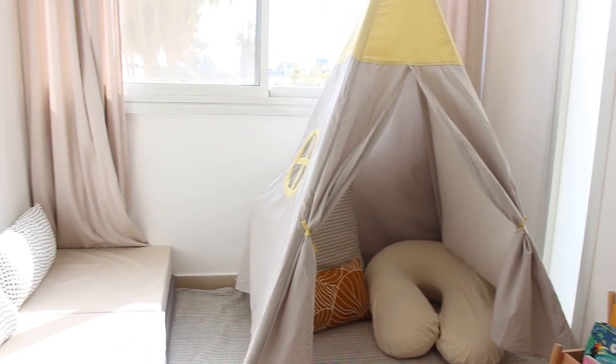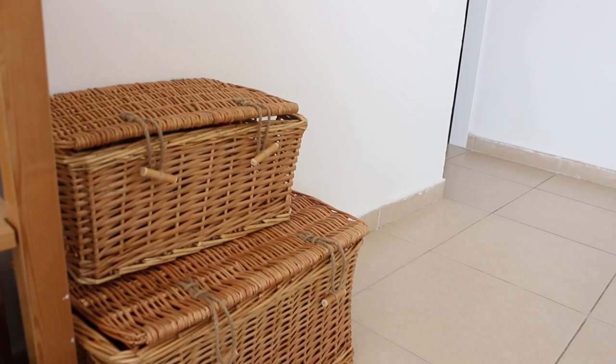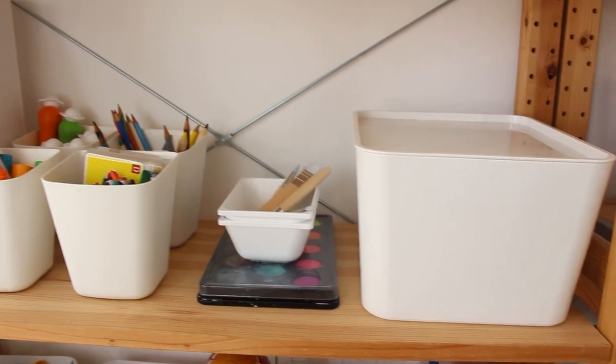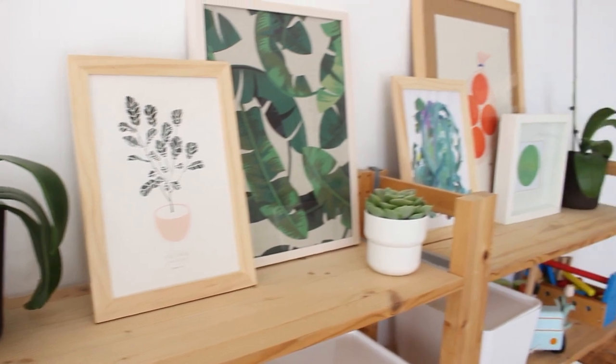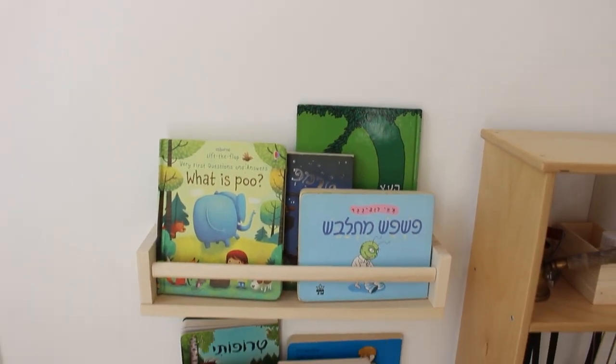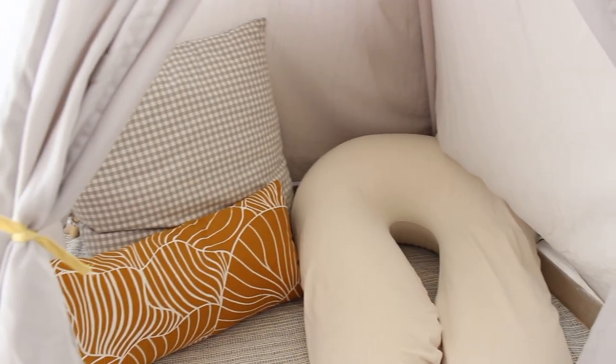Everything now has its place, looking good and practical. I didn't do everything in one day — as you can see by my wardrobe changing — and that is totally okay. Take your time and don't rush it. If you have lots of things to do, a little bit here and there makes a big difference, as you can see.